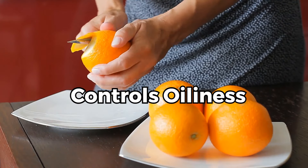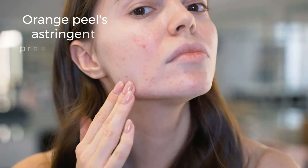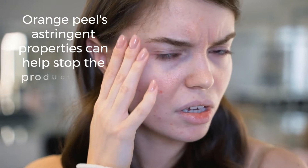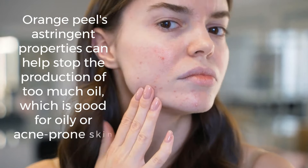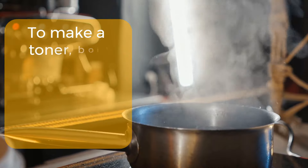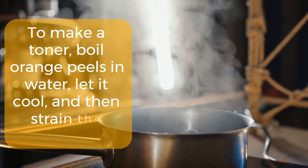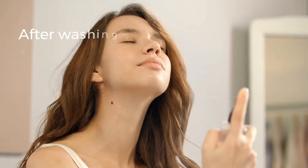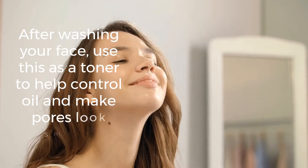5. Controls Oiliness. Orange peel's astringent properties can help stop the production of too much oil, which is good for oily or acne-prone skin. To make a toner, boil orange peels in water, let it cool, and then strain the liquid. After washing your face, use this as a toner to help control oil and make pores look smaller.